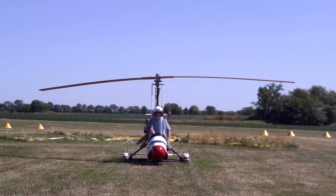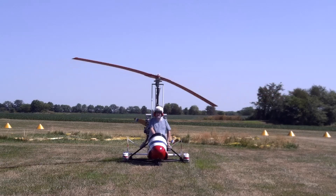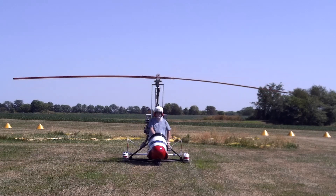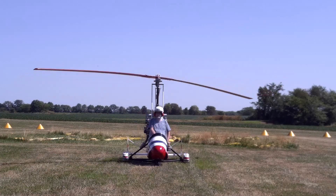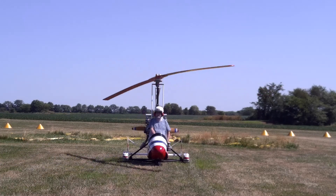We have a rotor blade now back on the market, newly manufactured, performing just as well as the original Skywheels brand that Jim McCutcheon brought to market back in 1984 and sold over 6,000 individual blades.